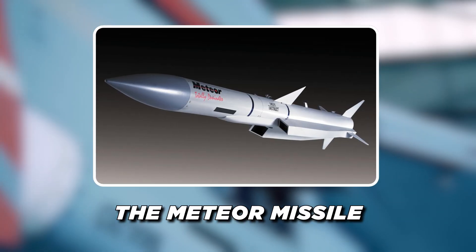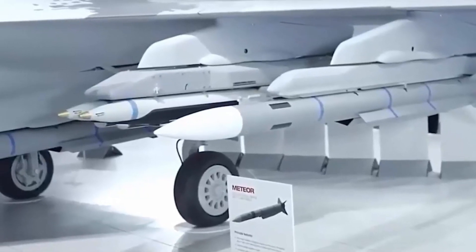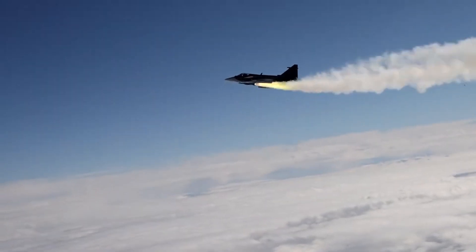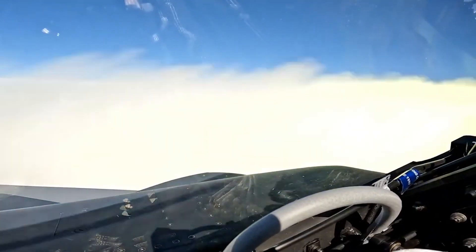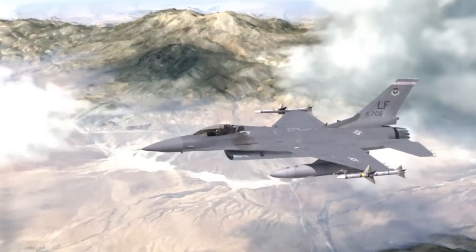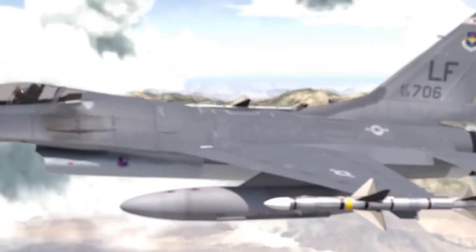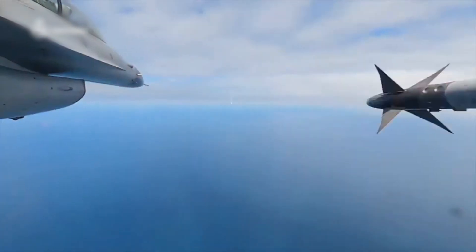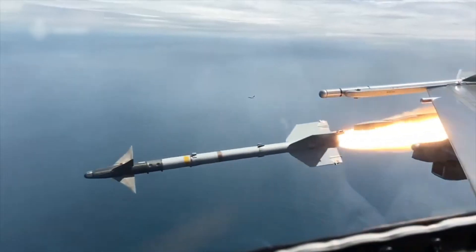The FX is also designed to be compatible with newer, more advanced missiles, such as the Meteor missile — a long-range, beyond-visual-range air-to-air missile that provides the FX with a formidable weapon against enemy fighters. Its advanced propulsion system, which uses a ramjet motor, allows the Meteor to maintain high speeds over long distances, making it an ideal weapon for engaging high-value aerial targets. For close-range combat, the FX is equipped with the AIM-9X Sidewinder Missile, an infrared homing missile designed for short-range dogfights. The AIM-9X features a high off-boresight capability that allows pilots to lock onto targets outside the aircraft's direct line of sight.